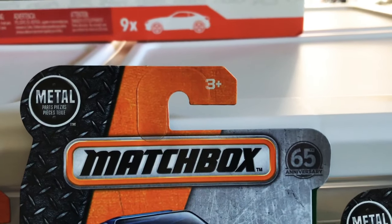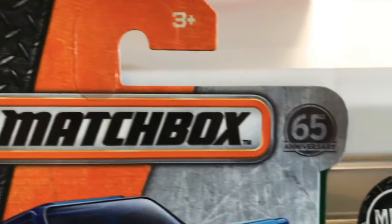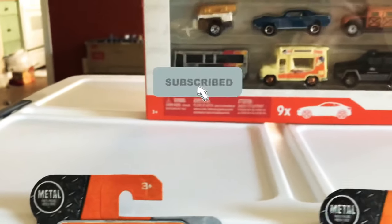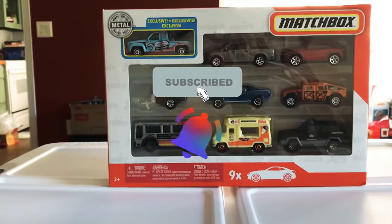Hey, welcome to the channel Hot Off the Wheels. In this video we're gonna look at a couple of 65-year anniversary edition Matchboxes. If you want to see what those Matchboxes are, definitely hit the subscribe and notification bell so you don't miss future videos. Let's get started.